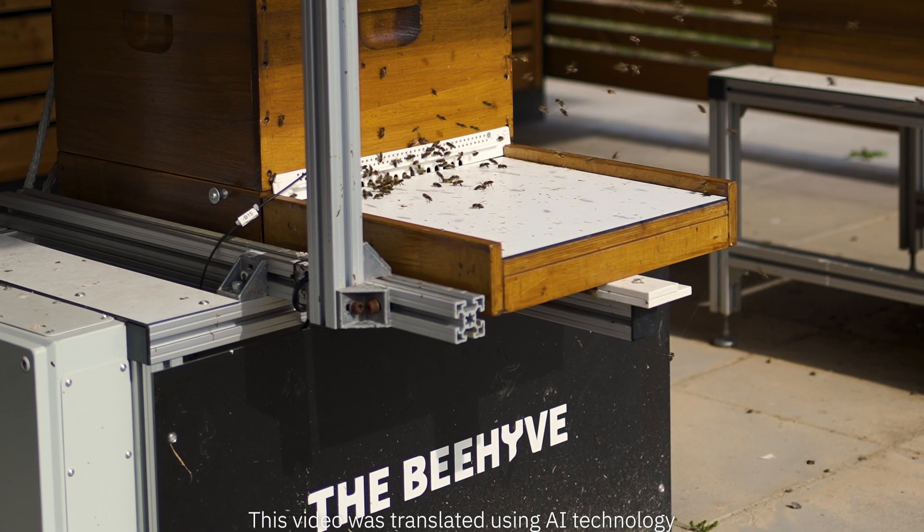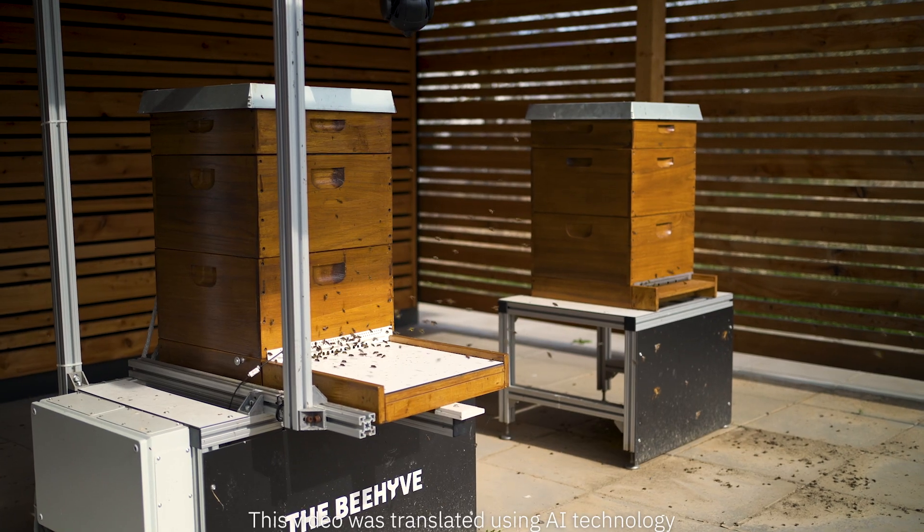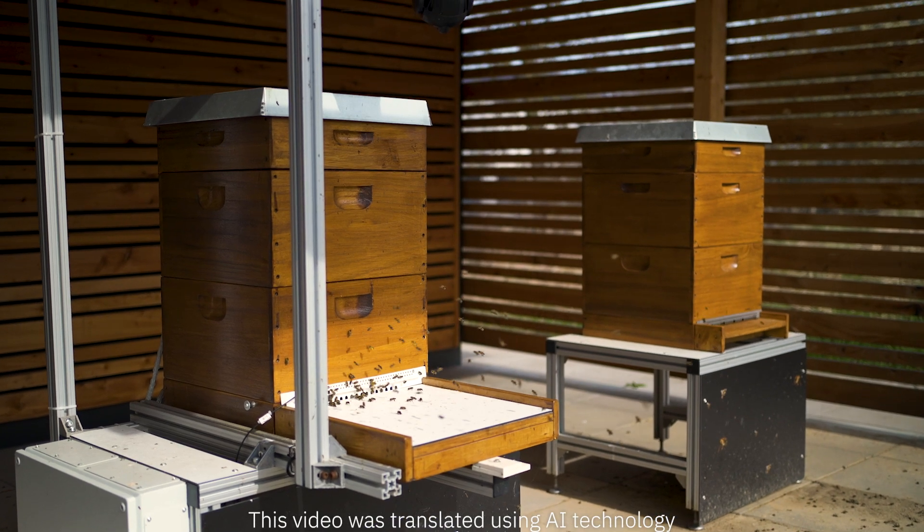And even here, on our automated beehive, our automation solutions help us with AI-supported object and motion detection, with creating a digital twin and with optimizing processes using augmented reality.